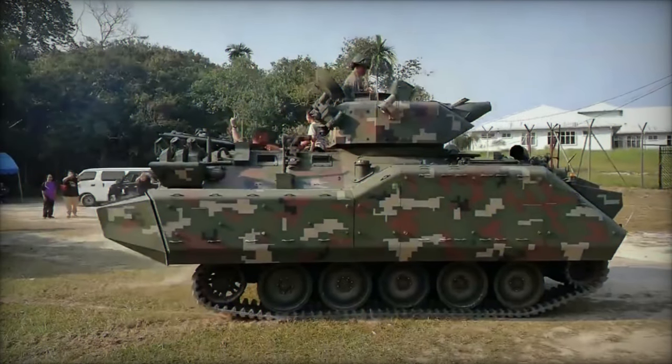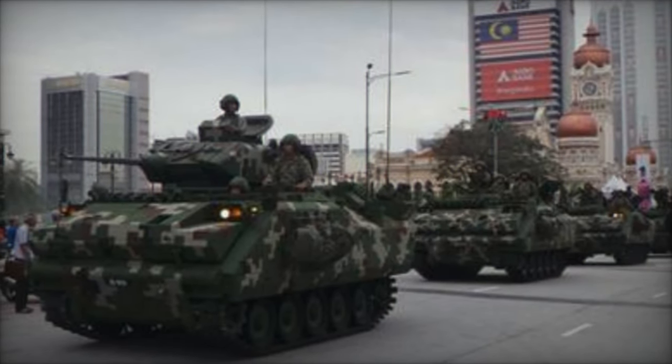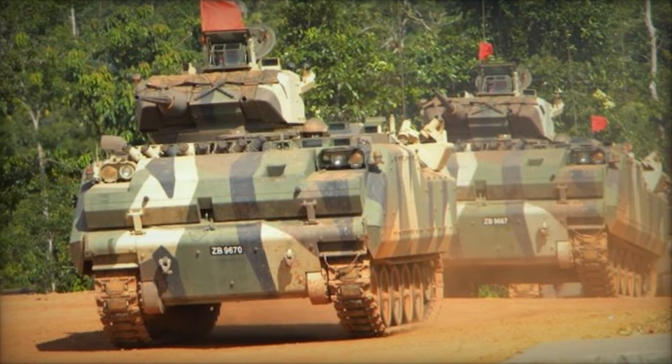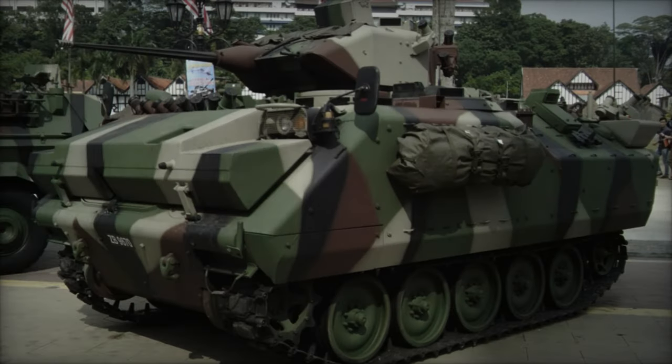Co-developed by Turkish company FNSS and DEFTEC, the ACV-300 is based on the ACV-15, an amphibious armored combat vehicle. Malaysia's initial order of 267 units of the ACV-15 in different configurations, starting in 2000, has been entirely fulfilled, solidifying the vehicle's reputation and utility in the field.